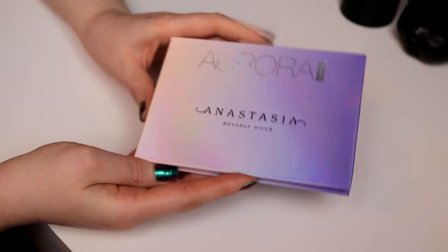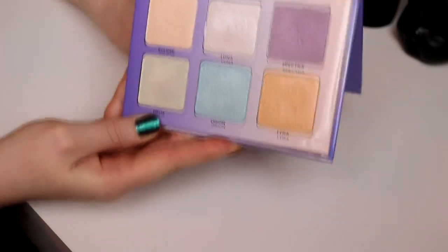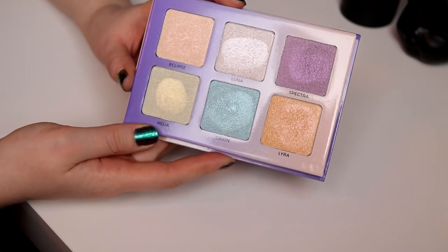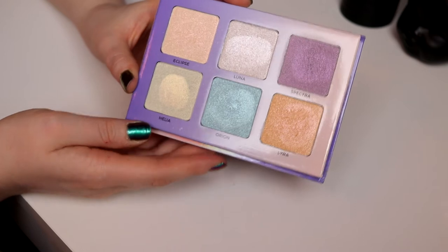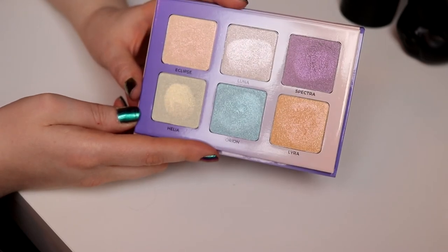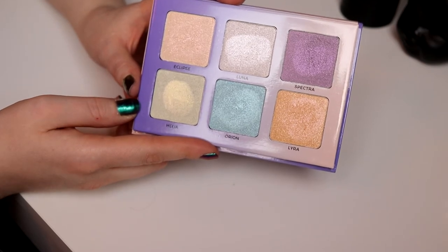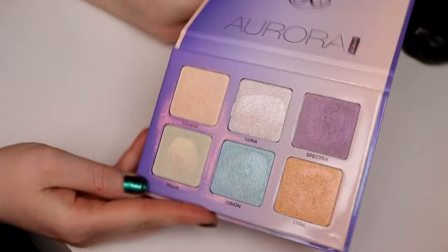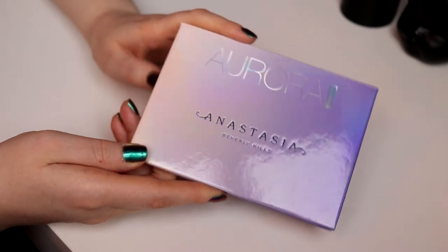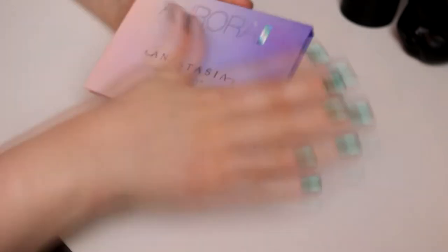And then I also have the Aurora. This is a little bit more out there — a little bit more glittery and chunky than the Moonchild. I haven't used this a lot; I've used some on my eyes but not much. So I think I actually will take this. I last saw Debbie talk about this, and I think I will take this in my shop my stash.